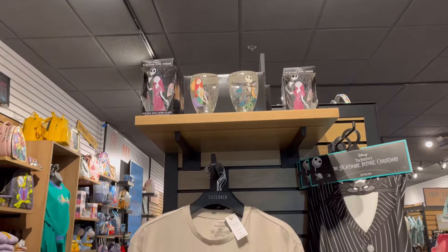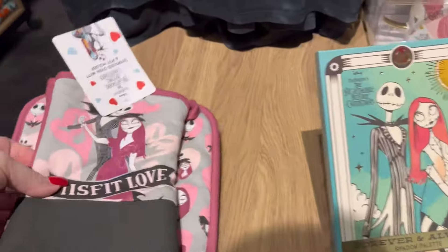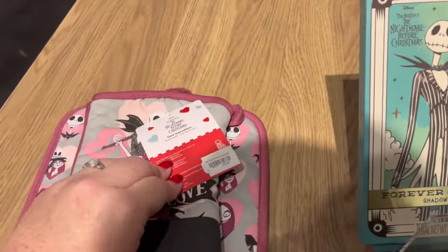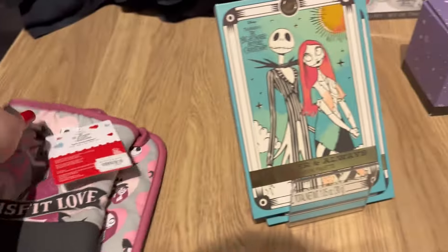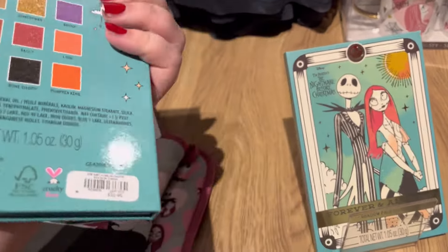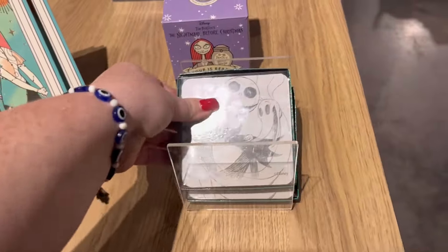Hey guys, it's Ashley, the Sweet Southern Saver, and I'm here to bring you some of the best deals around. Today I am at Box Lunch for the first time. I've never been to this store before, and oh my gosh, I had a blast. The person that worked there was super chill with me recording, and it was just a great experience.